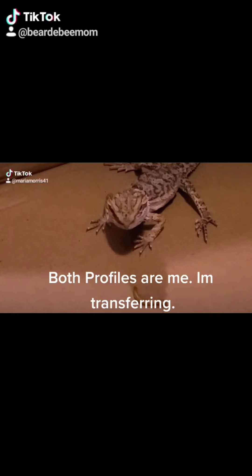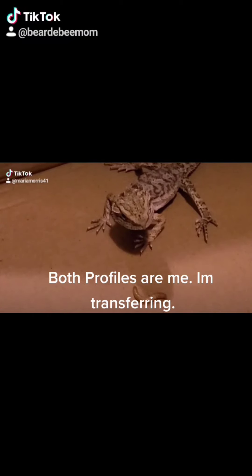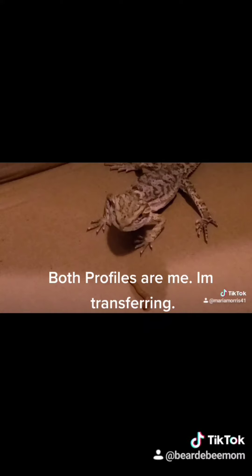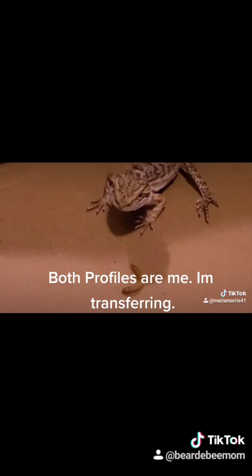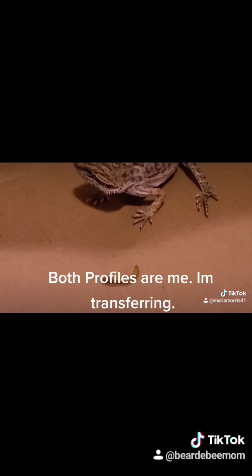Hi everyone, I just got a bearded dragon, so if you're interested in learning more about bearded dragons and watching my bearded dragon grow, just give me a follow and I will upload more videos as they come. This is actually a video of its first hunting and eating when it got home from PetSmart. It actually ate right before this, but it wasn't really hungry in this video.